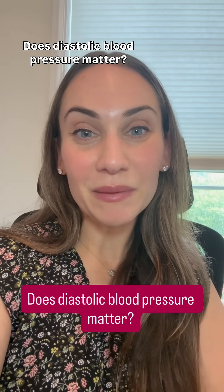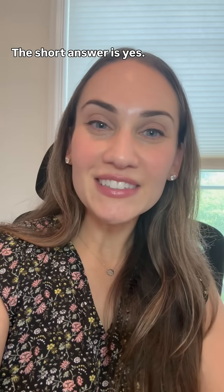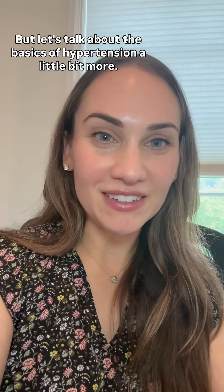Patient question of the day: does diastolic blood pressure matter? The short answer is yes, but let's talk about the basics of hypertension a little bit more.